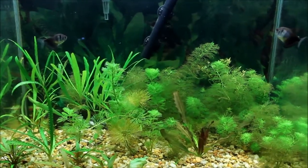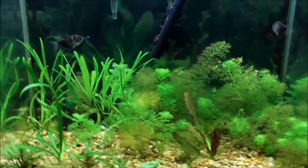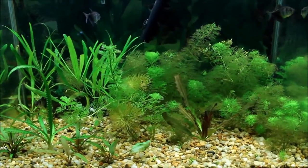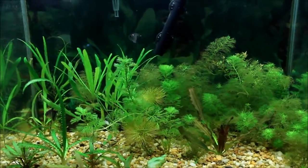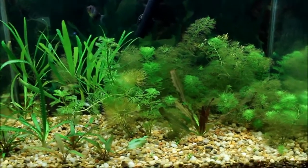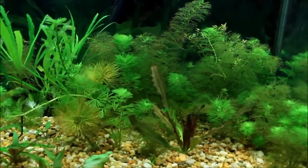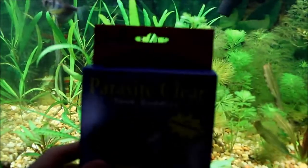Hey, I just wanted to show you the tank. I had a little problem a few days ago — one of my Corys died from what I believe was some kind of parasite infection. He was swimming around all funny, not maintaining his balance, and I noticed one of the other ones was scratching his face on stuff. Without really knowing what it was, I threw in some of this stuff, which I just happened to have laying around the house.